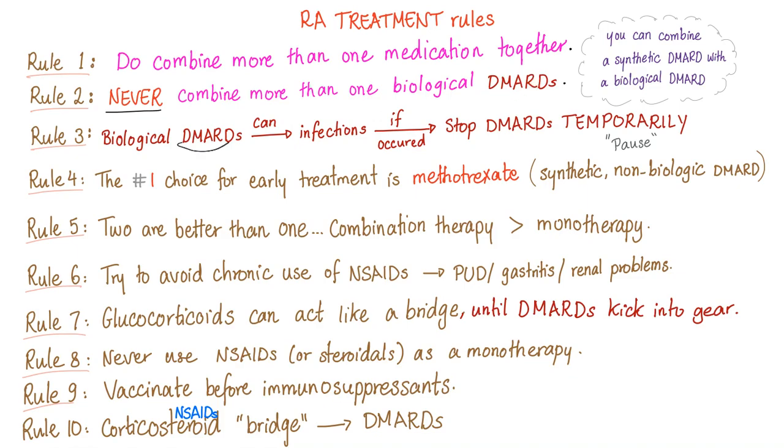When you give biological DMARDs, this can cause infections and increases your risk of infection because they destroy your TNF — they suppress your immune system. If infection occurs in a patient, you stop the DMARDs temporarily — a more technical term is called a "drug holiday" — and then restart when the infection has been treated.